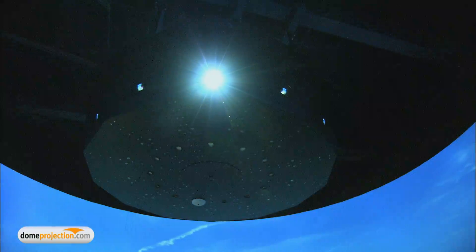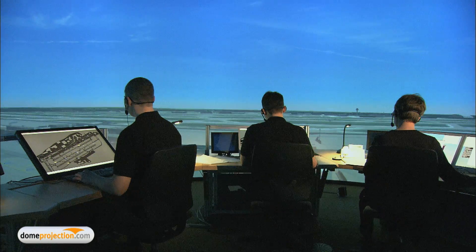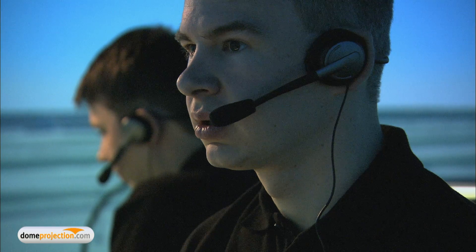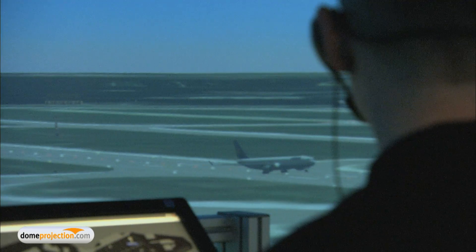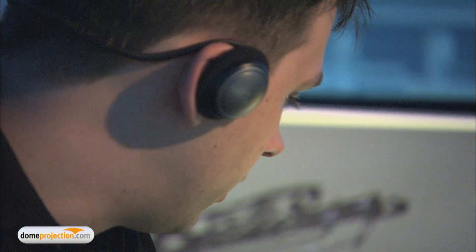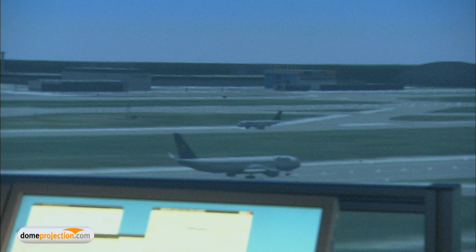The ATM Air Traffic Management Simulation Department of the Institute of Flight Guidance at DLR, Germany's National Research Center for Aeronautics in Space in Braunschweig, performs long-term engineering research preceding industrial developments. For that, an integrated complex of onboard and ground simulators is used. The ATM department wanted to renew its existing 200-degree tower simulator display system for a seamless 360-degree projection system.